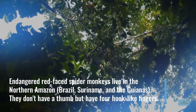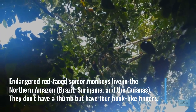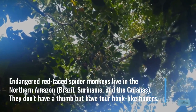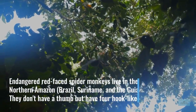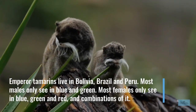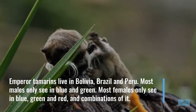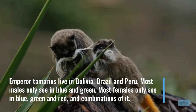Endangered red-faced spider monkeys live in the northern Amazon. They don't have a thumb, but have four hook-like fingers. Emperor tamarins live in Bolivia, Brazil and Peru. Most males only see in blue and green, while most females can see in blue, green and red and combinations of it.